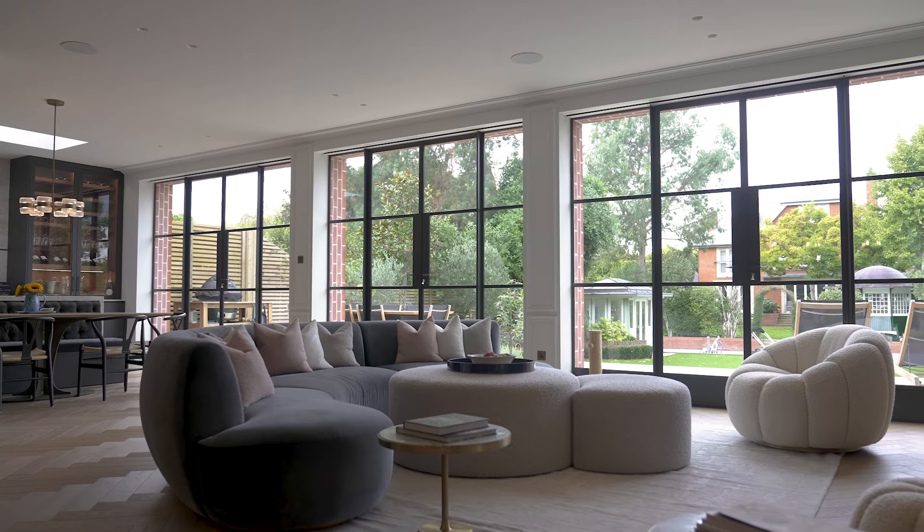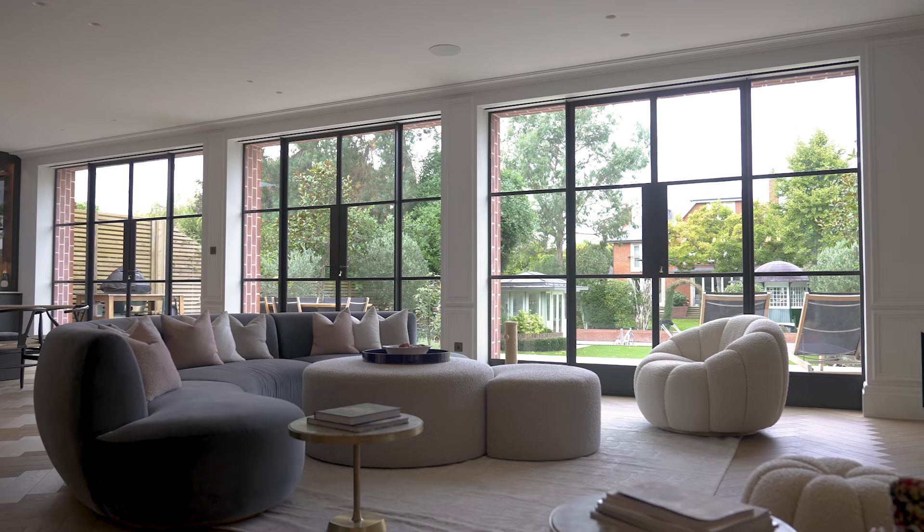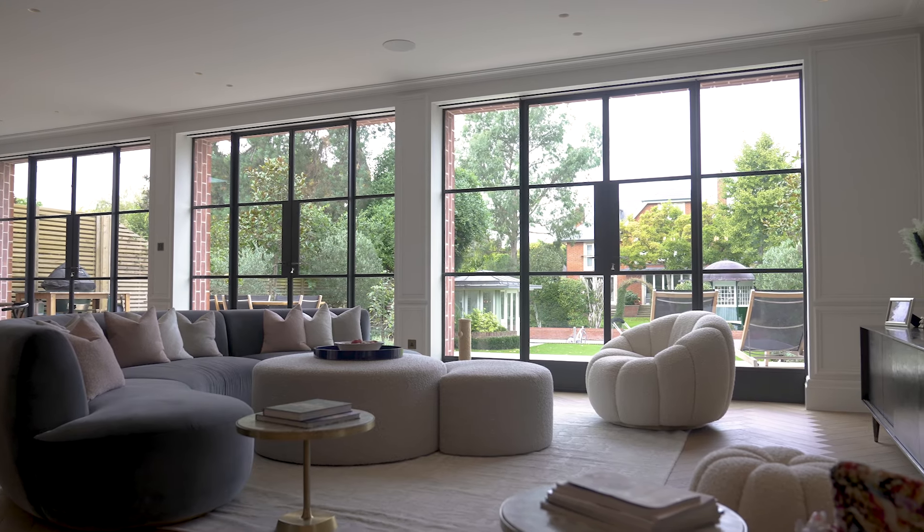The house itself is quite minimalist, and I think if we didn't have these doors at the back it would look a lot plainer. But if you add these doors to a minimalist house, it's really interesting to look at.